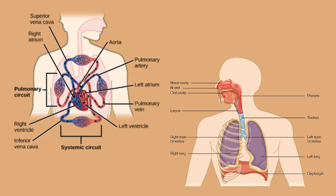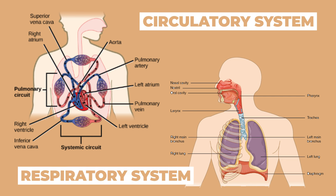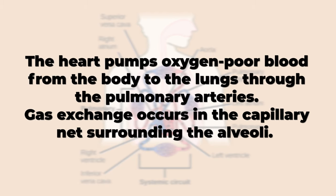The first picture is the circulatory system while the second picture is the respiratory system. The circulatory system works very closely with the respiratory system to provide body cells with needed oxygen and remove carbon dioxide waste. The heart pumps oxygen-rich blood from the body to the lungs through the pulmonary arteries. Gas exchange occurs in the capillary net surrounding the alveoli.